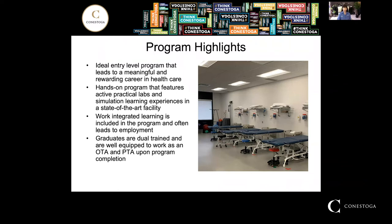It's a very hands-on program. We feature active practical labs and simulation learning experiences in a state-of-the-art facility. Work Integrated Learning is part of our program, and this often leads to employment after graduation. And finally, our graduates are dual trained, meaning they're well equipped to work as an OTA and a PTA upon program completion.